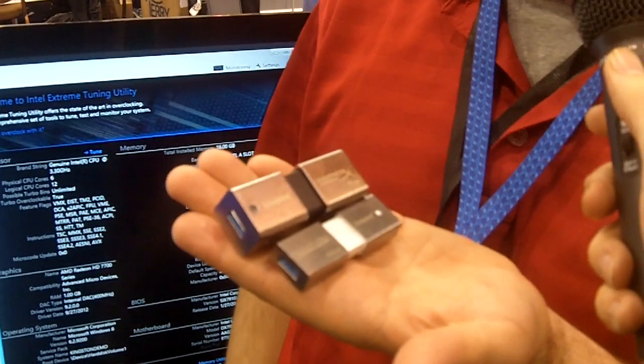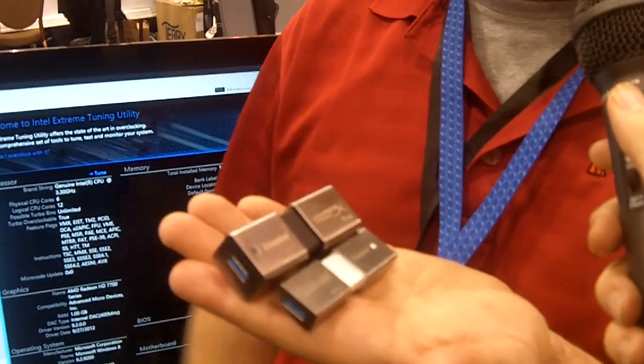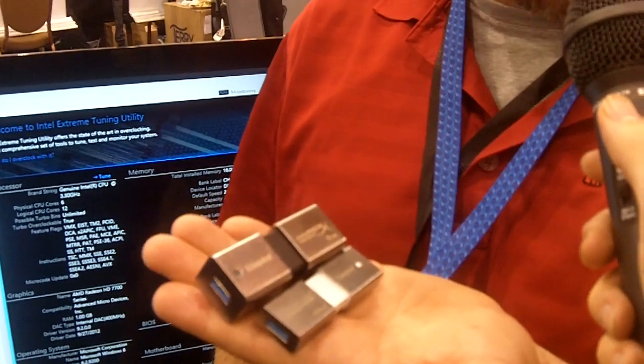We also have the third generation DataTraveler Ultimate 3.0, available in 32 and 64 gigs. Performance on those is about 150 megabytes per second on reads and about 70 on writes.